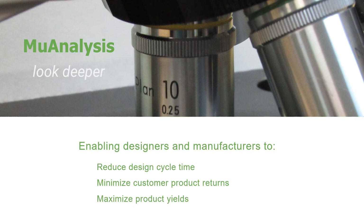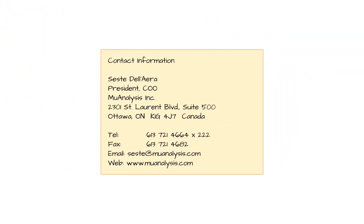MuAnalysis services enable manufacturers to reduce time, reduce returns, and maximize product yields. Thank you for watching.